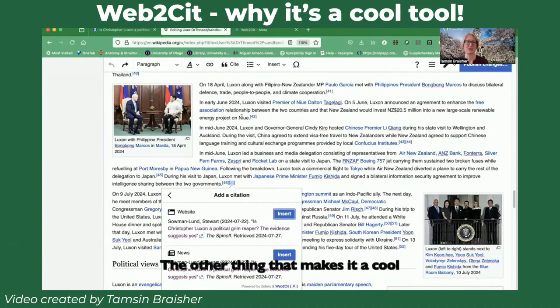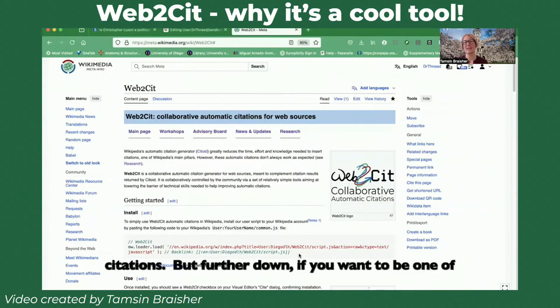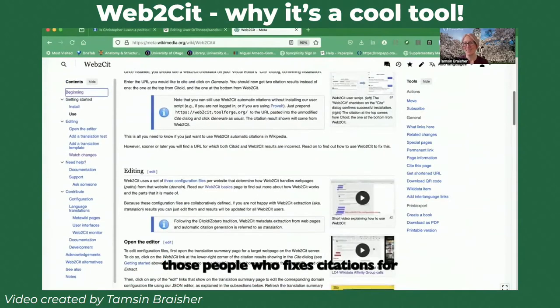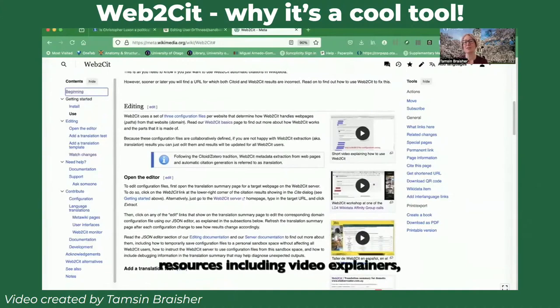The other thing that makes it a cool tool is it has great documentation. Here is the Meta page for Web2Cit. It shows you the code you can paste into your CommonJS if you want to be a Web2Cit user and benefit from improved citations. And further down, if you want to be one of those people who fixes citations for others, there are great resources including video explainers, recordings of workshops, and documentation in English and Spanish, because this is a multilingual tool. So thank you very much to the developer, Diego de la Jera, and his team. Congratulations on the award.